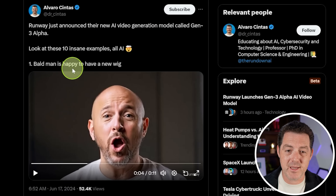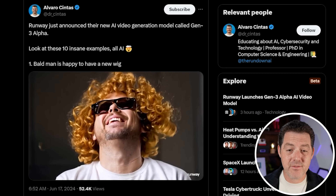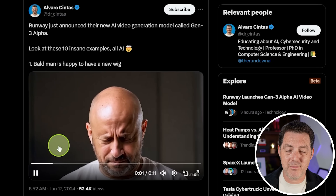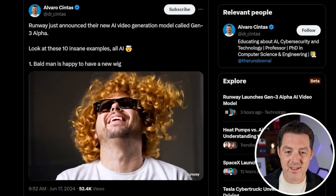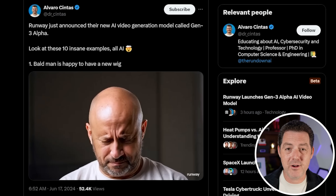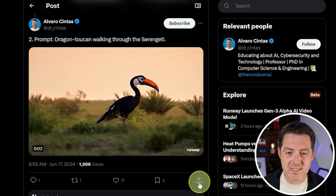Look at these 10 examples. A bald man is happy to have a new wig - the person looks real, the wig comes down, and the hair's physics are nearly flawless. I see a tiny little artifact fly off to the left side when the wig comes down, but very minor - overall incredibly impressive. Here is a dragon toucan walking through the Serengeti. Again, very impressive and very consistent. All the plants in the background look good.